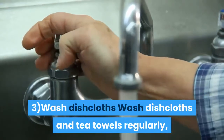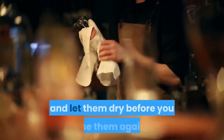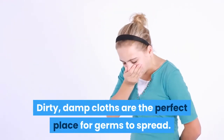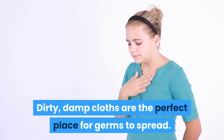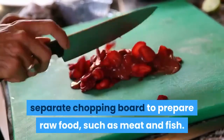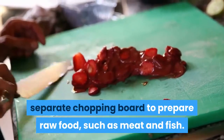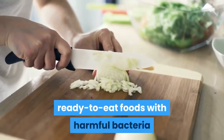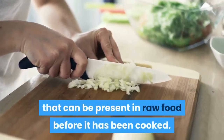3. Wash dishcloths and tea towels regularly, and let them dry before you use them again. Dirty, damp cloths are the perfect place for germs to spread. 4. Use separate chopping boards to prepare raw food such as meat and fish, to avoid contaminating ready-to-eat foods with harmful bacteria present in raw food before it has been cooked.